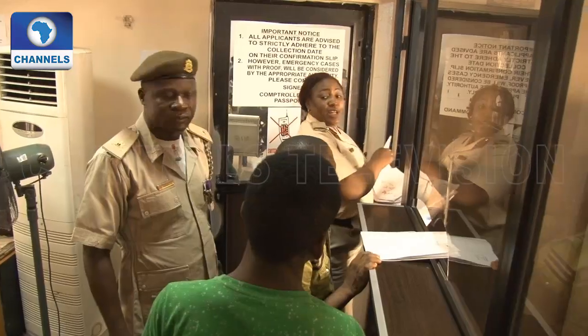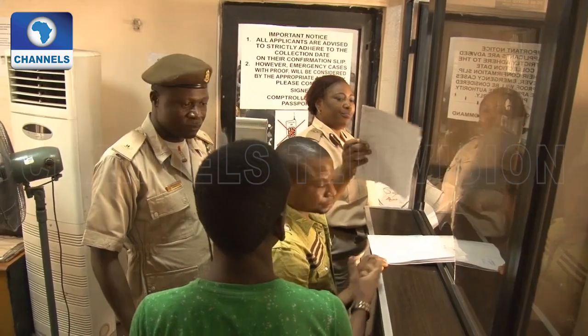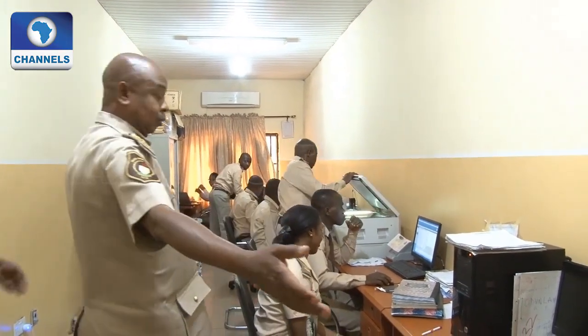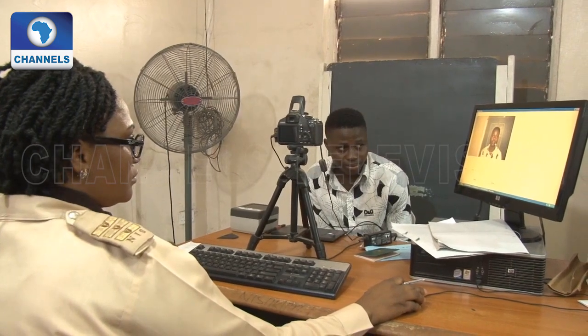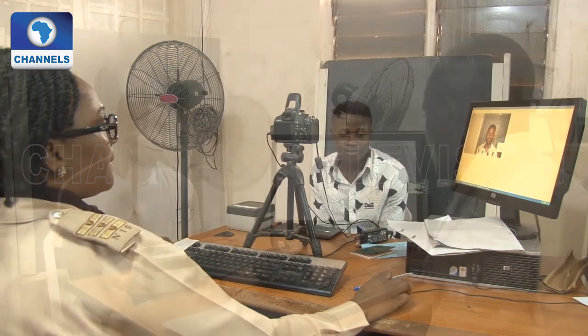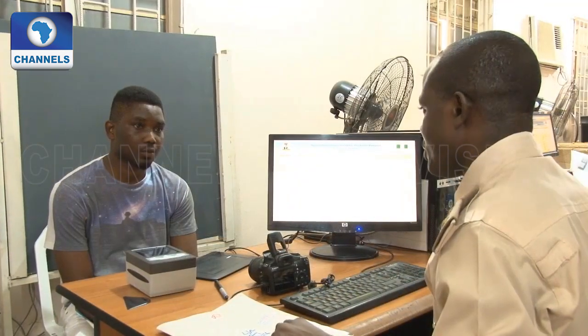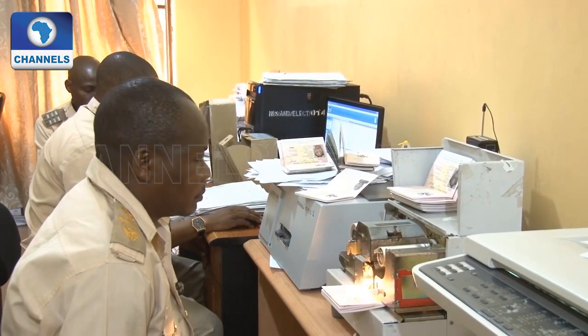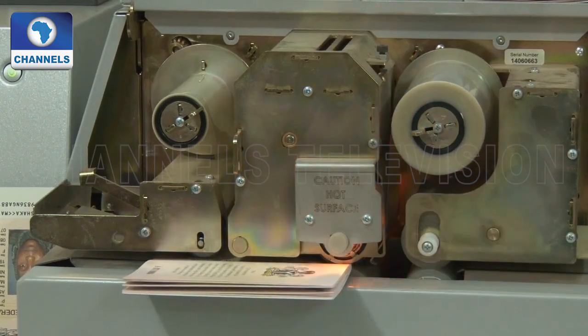The processing then begins with the applicants appearing for a face-to-face interaction, then moving to the verification room, then to the enrollment and scanning room where capturing processes begin for both reissue and fresh passport applications. Here, applicants' data is recorded into the system with the basic biometric capture.